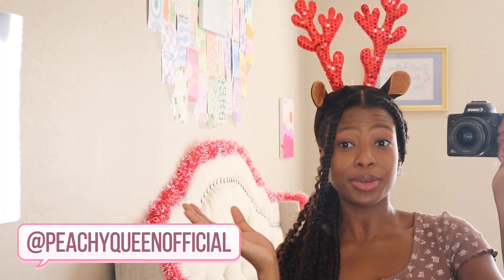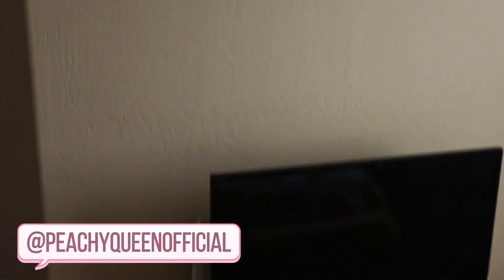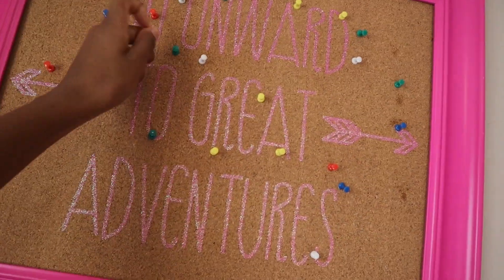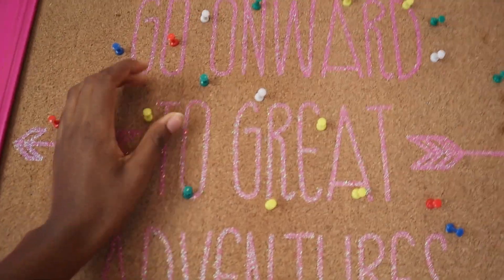Everything is actually starting to come together — this is super exciting. Thankfully I didn't waste my money and the decorations actually match! Now, do you guys remember that space above my TV? It's absolutely blank. That's all going to change with these two ornament hang-ups. Let me head over to my pin board to grab some pins — I should pick green and red to be festive.